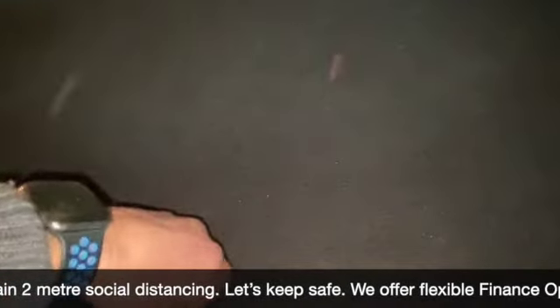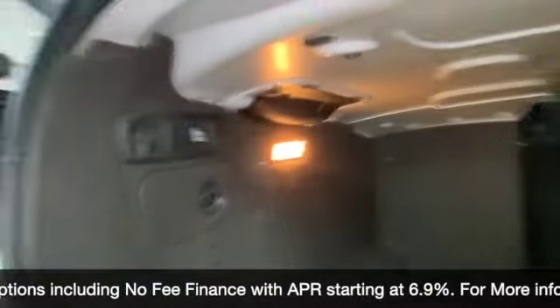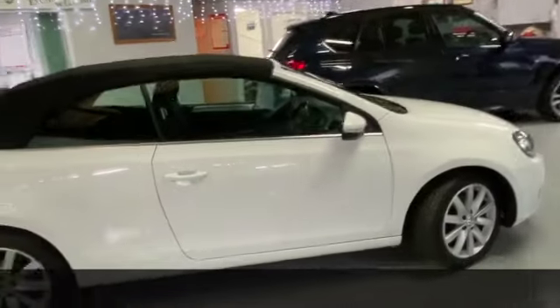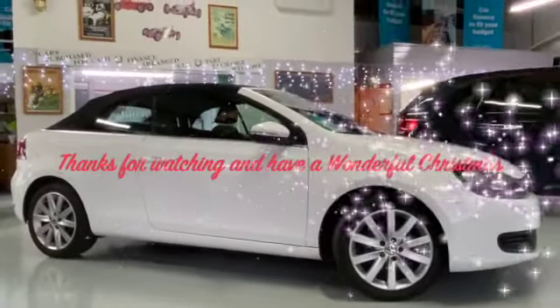We can do some fantastic finance options on this one as well, including low deposit deals, no deposit deals, or taking your car in part exchange and using it as a full deposit. If you've got any questions or would like to book a test drive, please give us a call on 01536 402161 and we can make sure the car is still available and COVID-cleaned. Thanks for watching and stay safe.